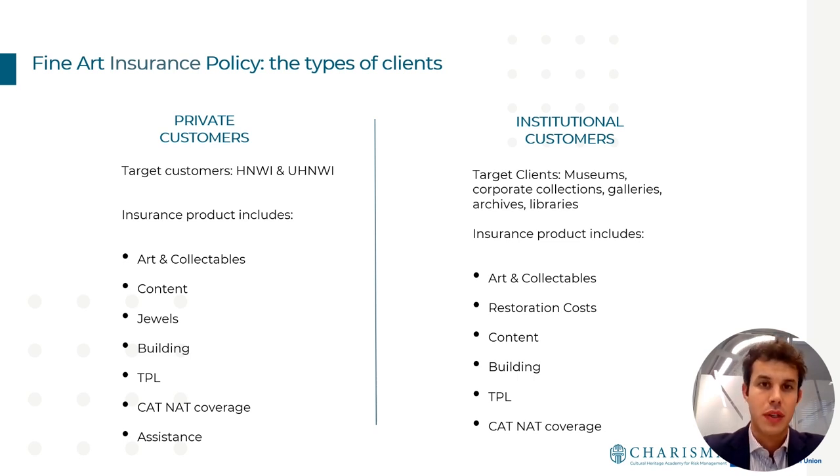Our fine art insurance policy covers mainly two types of clients: private customers on one side and institutional customers on the other. With private customers we mean art collectors, mainly either high net worth individuals or ultra high net worth individuals. With institutional customers instead we mean museums, corporate art collections, galleries, archives, and libraries.